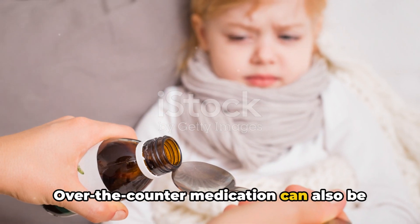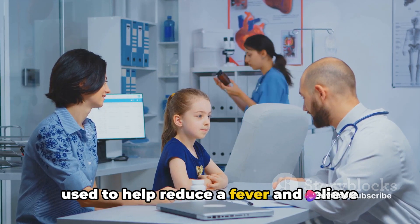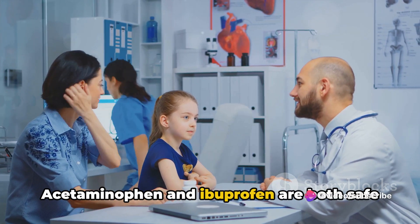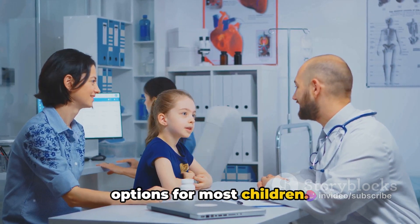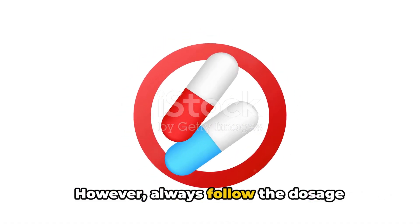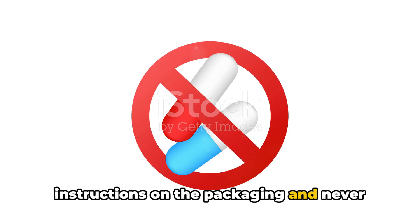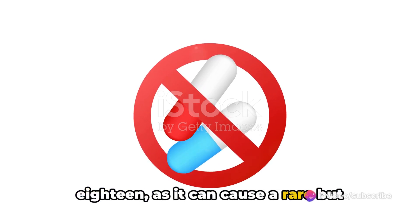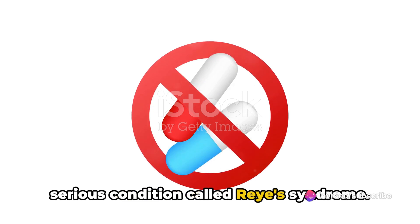Over-the-counter medication can also be used to help reduce a fever and relieve any associated discomfort. Acetaminophen and ibuprofen are both safe options for most children. However, always follow the dosage instructions on the packaging and never give aspirin to a child under the age of 18, as it can cause a rare but serious condition called Reye's syndrome.